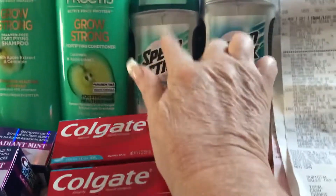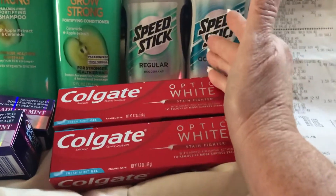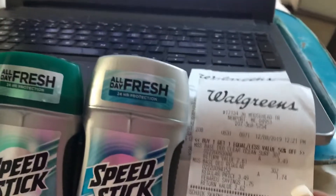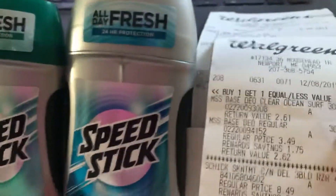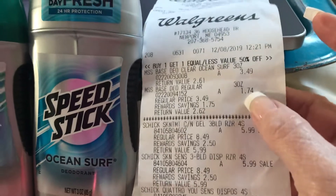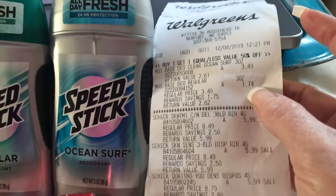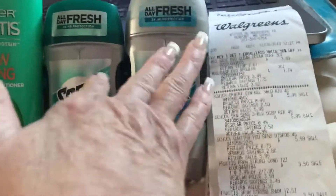The Speed Sticks are buy one get one half off and when you buy two you get back 3,000 points. I had to load it to card. On the receipt, one is $3.49 and the other comes out to $1.74, so that's about $5. With the $3 off load to card, they come to $4, and you get back $3 — so that makes them $0.50.